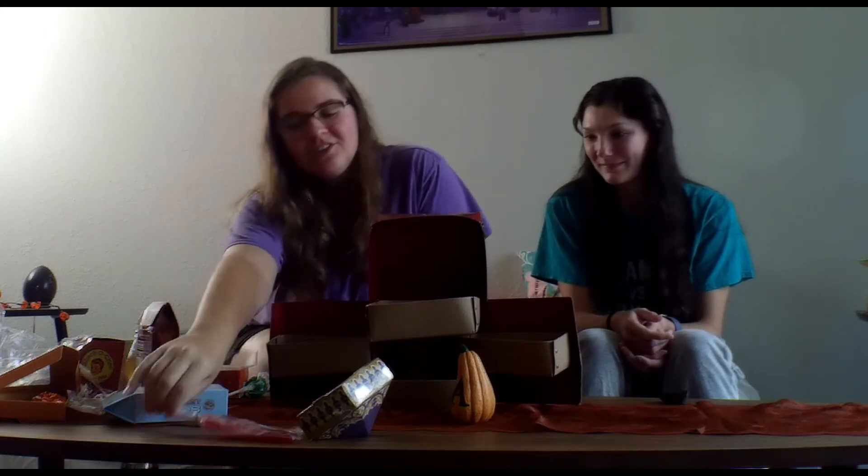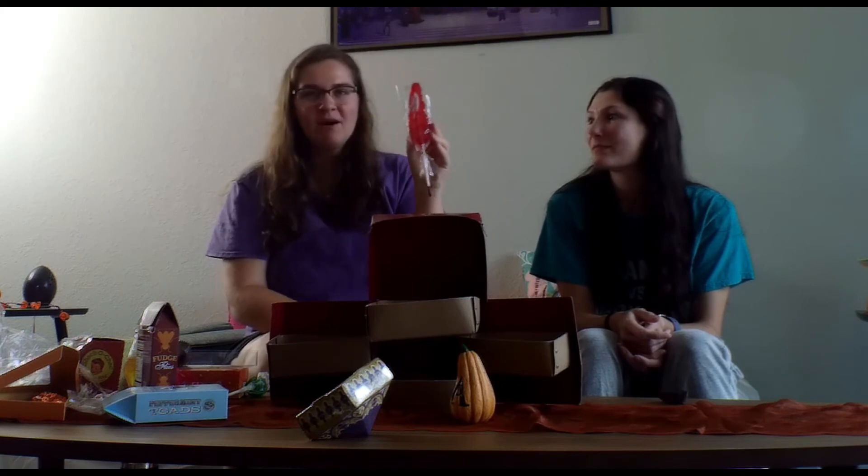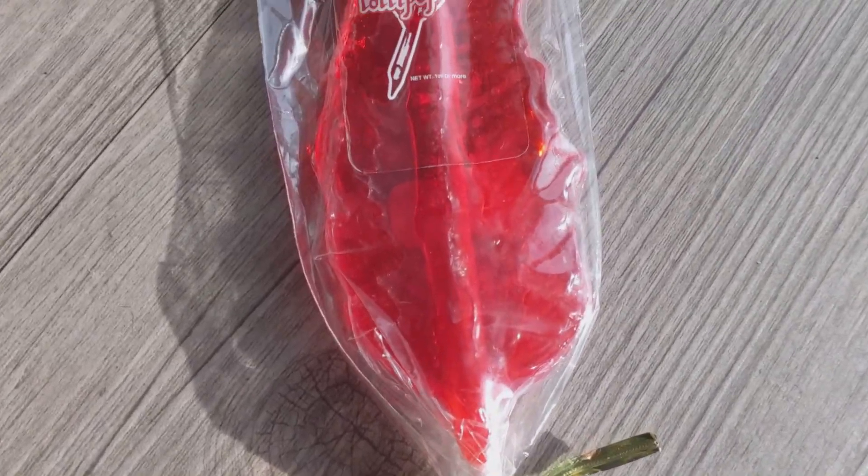I'm not going to try the sugar quill, I just wanted to show you guys. It's just like a lollipop, but it has a little black tip on the end — like it's actually a quill. You can actually write with it. I thought it's cool.